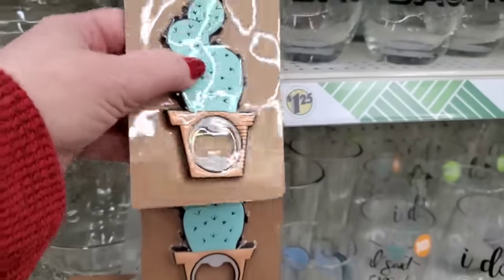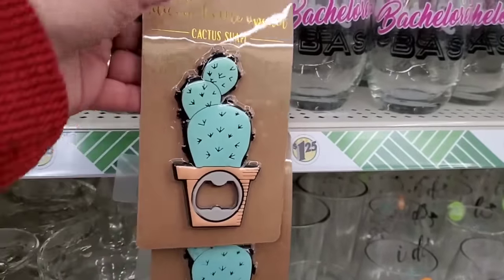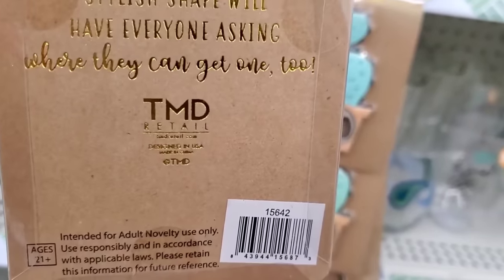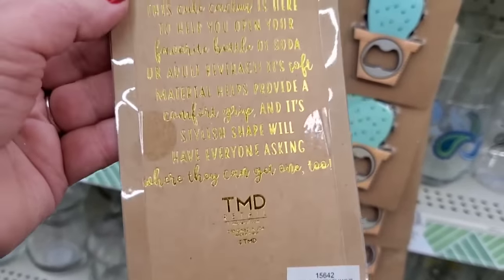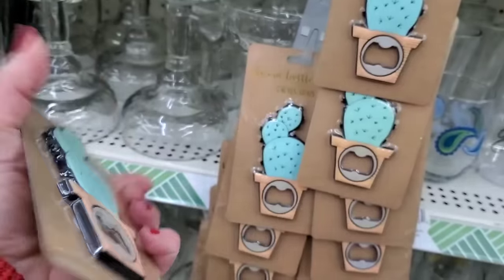I've seen these all over the internet — they're silicone bottle openers in a cactus shape. On the internet they show so many different shapes. They're by a brand called TMD Petal — never heard of it. It says you have to be 21 and over, but obviously you can open soft drinks with it too. Strangely packaged but cute for $1.25.